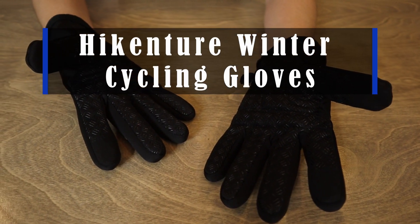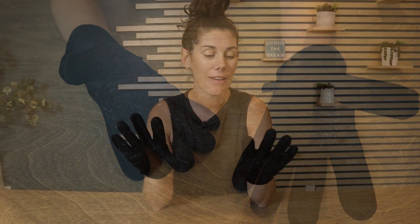Hey guys, these are the Hikenture winter cycling gloves. We bought these for our daughter because she bikes to and from work every day. What's so nice about these is they actually keep her hands warm. They are waterproof, windproof, and tear resistant.